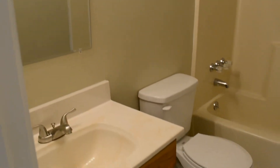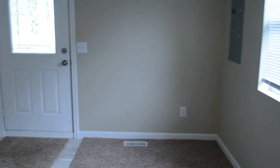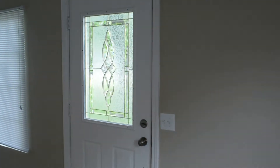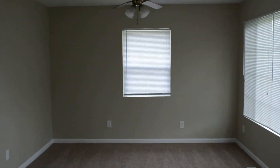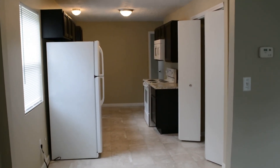And then the full bath, with new fixtures in here. And then a good-sized family room. This is the front door. And this has been 7109 East 14th.